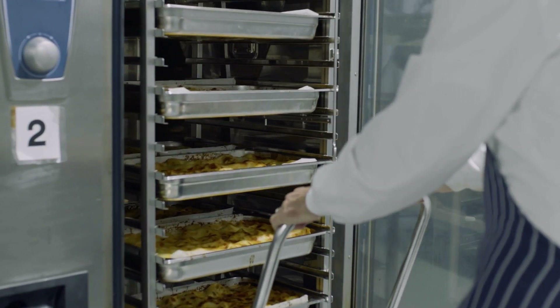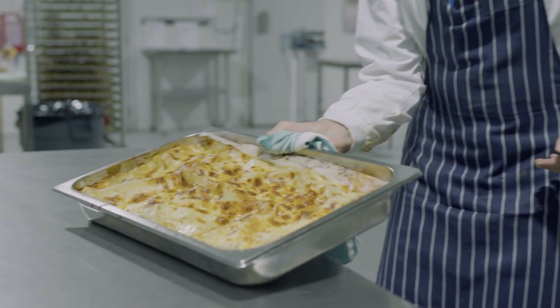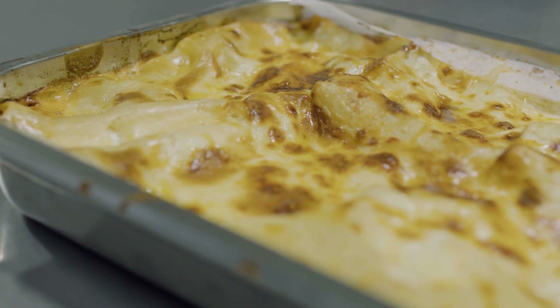The Rational units are great for our QA team because they allow any data to be uploaded and they can have a look at it on their computers. So anything that we cook in the Rational, we can trace back to see exactly when it was cooked, what temperature it was taken to, and when it came out.